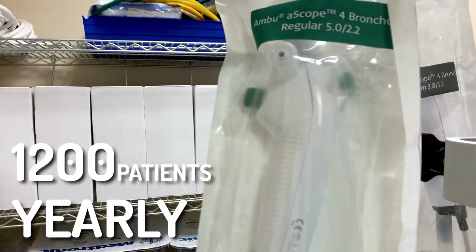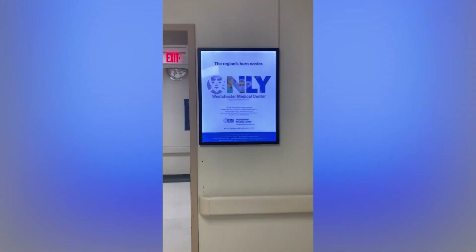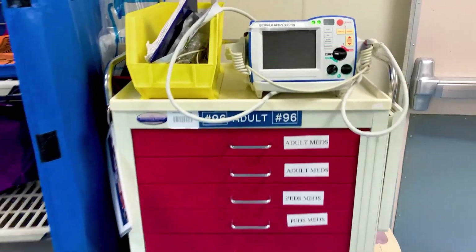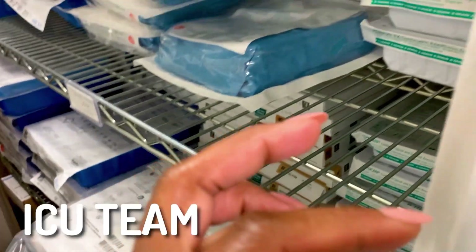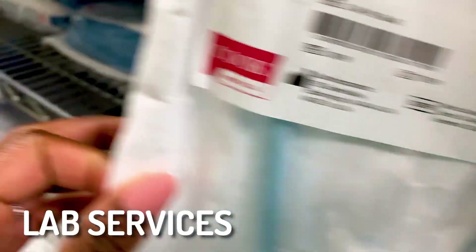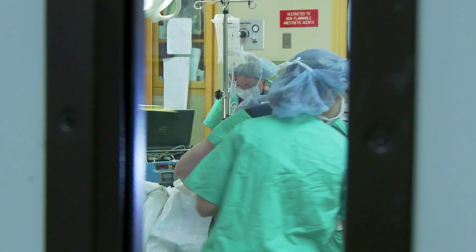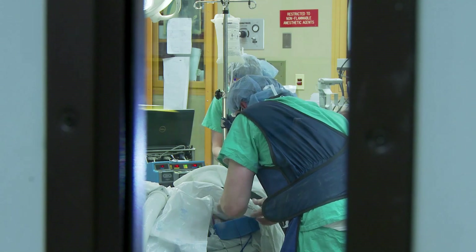According to the American College of Surgeons, a level one trauma center has at least 1,200 patients yearly or maintains a surgically directed critical care service, including 24-hour pre and post anesthesia services and an operating room available within 15 minutes of notification. It also requires radiology services, ICU team coverage, 24-hour lab services, adequate blood bank supply, and many medical subspecialties available and in-house 24 hours a day.